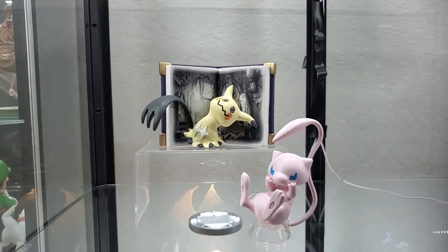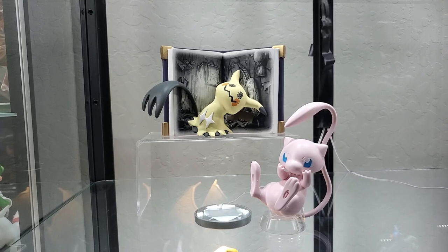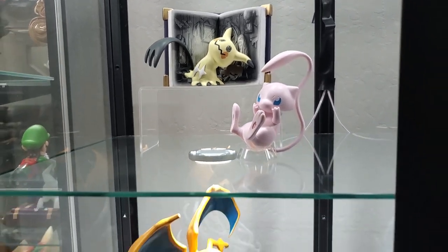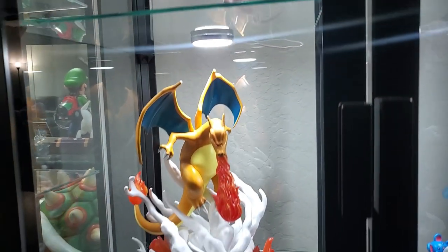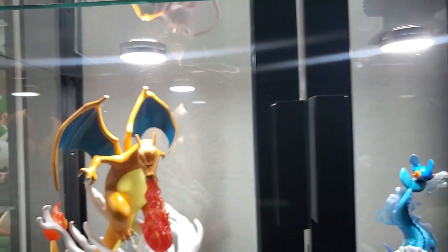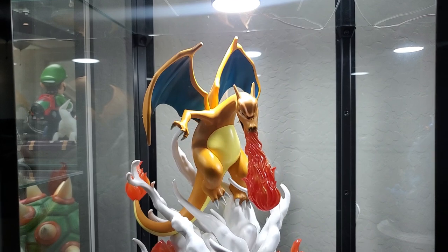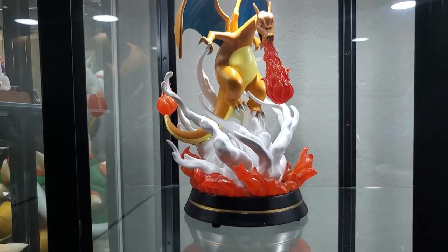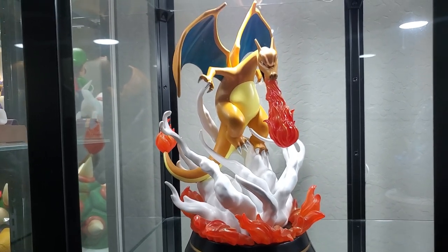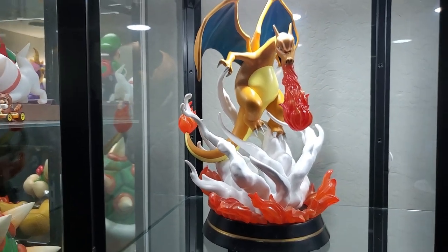Right next to that I just have a little Mewtwo build figure and then a Mimikyu — I'm probably going to move these to make space for bigger figures, but for now they're right there. Those are the second lights by the way. Then we have Charizard — this is actually a First Four Figures collaboration with Pokémon Center. I believe it was designed by Pokémon Center and made by First Four Figures. He lights up and it's absolutely beautiful.